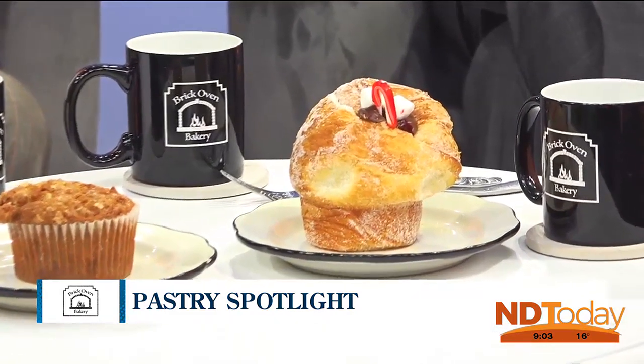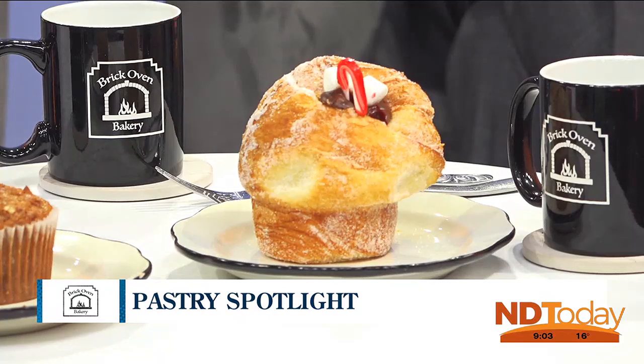Good morning. We have some new stuff going on right now. We're kind of transitioning into our December items. Our new cruffin is our hot chocolate cruffin — that is a chocolate pastry cream, and then we put a candy cane in them. The candy cane is kind of cool because when you pull it out, it's pretty much melted in there, so it gives that little bit of peppermintness to it.